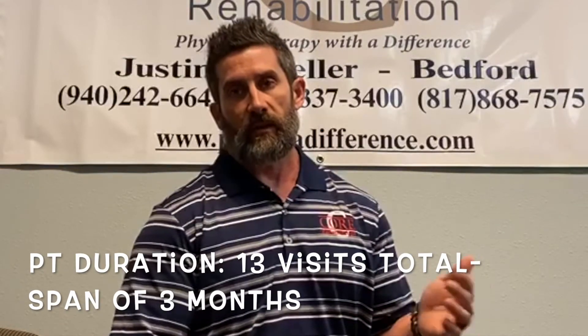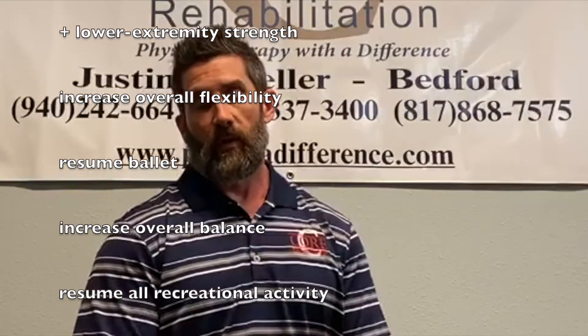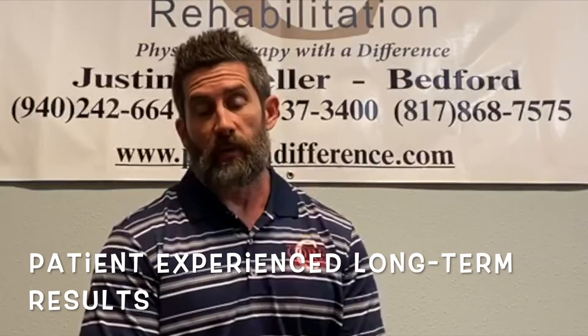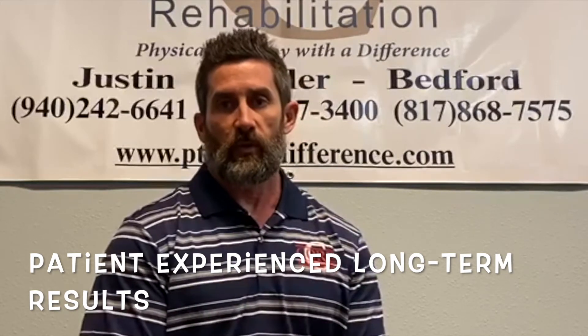At the end of those 13 visits, her curvature was corrected nearly 50% — decreased to only a 10-degree right lateral curvature, nearly a 50-degree improvement in three short months of physical therapy. Her pain was 100% resolved; she had 0 out of 10 pain. She had significantly increased her core strength, lower extremity strength, overall flexibility and balance, and was able to resume ballet with no issues as well as all other recreational activities. She has also been in for an unrelated case since then and was happy to report she was still pain free as far as her back and spine.